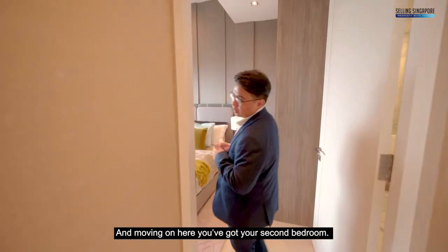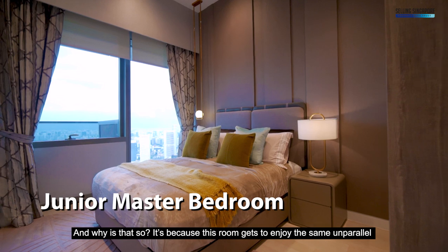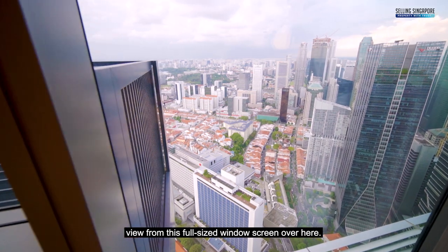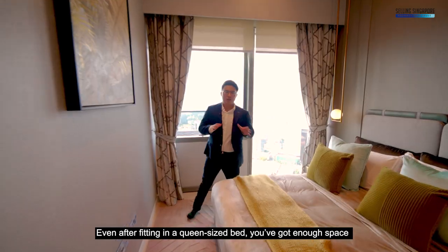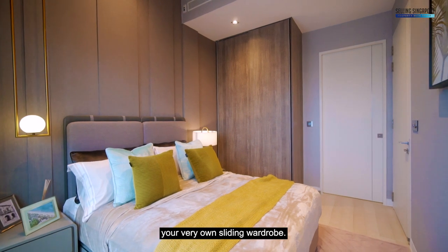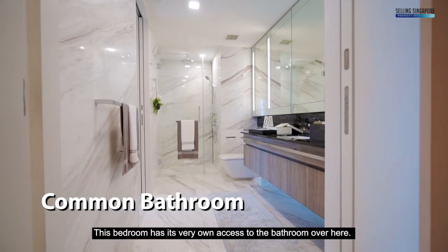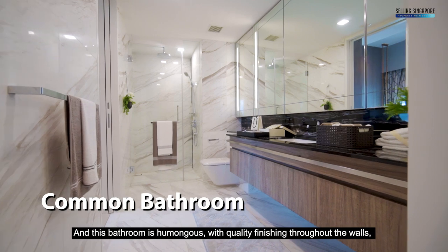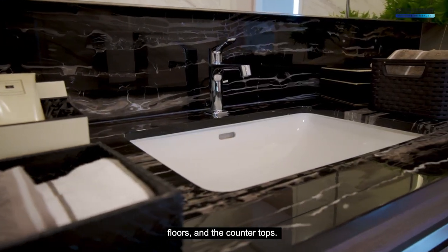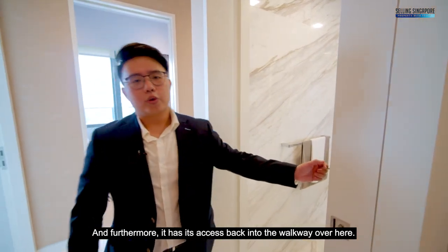Moving on, you've got your second bedroom. What I suggest is this could become your junior master — and why? Because this room gets to enjoy the same unparalleled views from this full-size window screen. Even after fitting in a queen-size bed, you've still got enough space for dressing tables on both sides, and you've even got your very own sliding wardrobe. This bedroom has its very own access to the bathroom over here, and this bathroom is humongous — with quality finishings throughout the walls, floors, and countertops. It also has access back into the walkway.